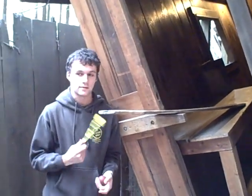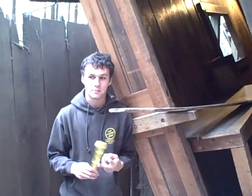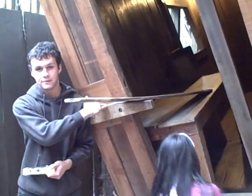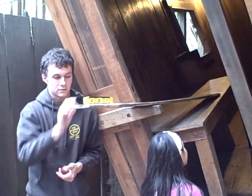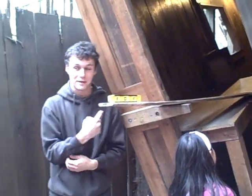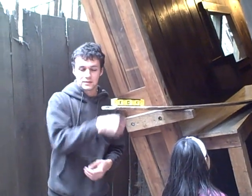The cabin's in the center of the mystery spot, so it actually does a pretty good job of messing around with the way you see things. If you look at this board, it looks like it's going down into the cabin. But if you put the level on it, it's fairly level — even though it still looks like it's going down.